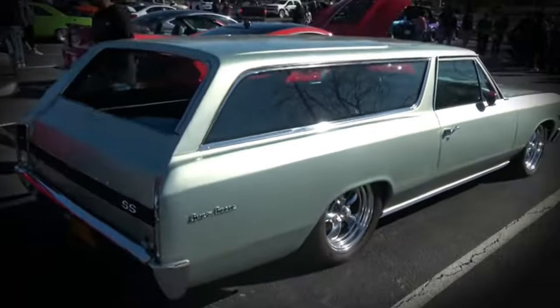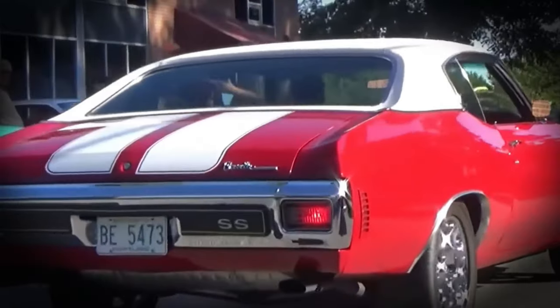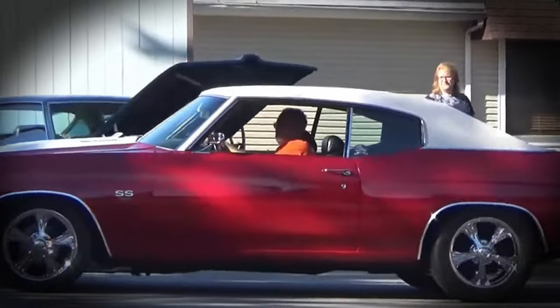The Chevy Chevelle Station Wagon was first launched in 1958. This car quickly became a popular choice for American families because it offered spacious space, comfort, and reliable performance.